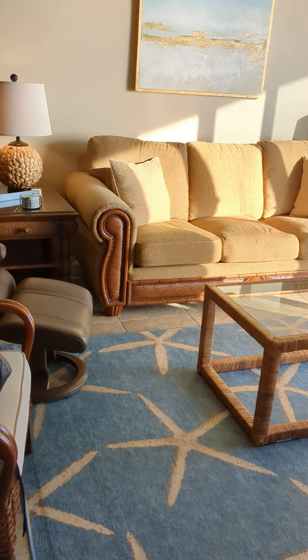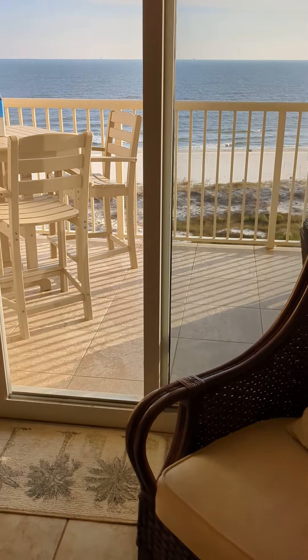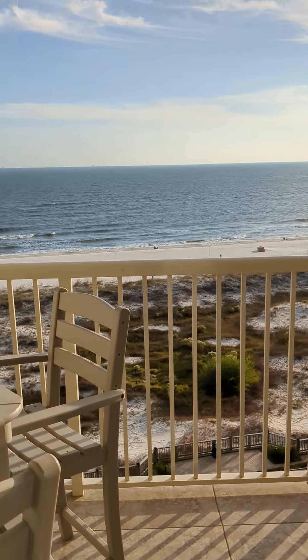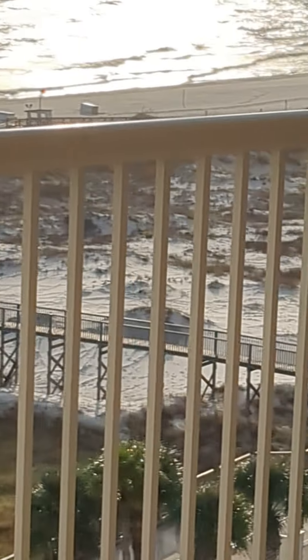Let's go outside and check out the balcony and this beautiful white sand. You guys see that? I'm gonna give you a bigger view. Somebody's smoking out here.